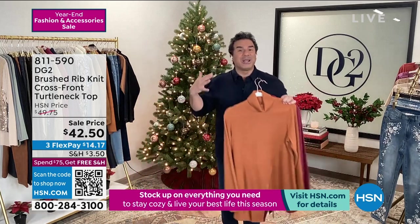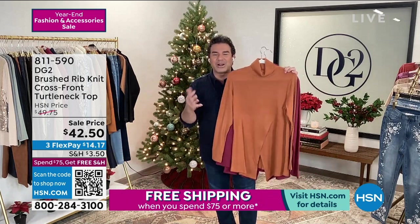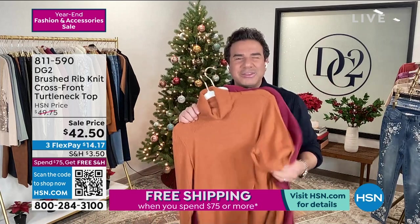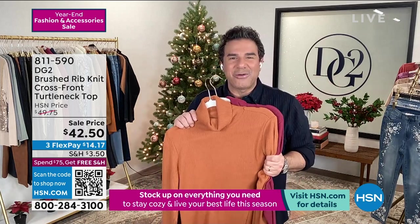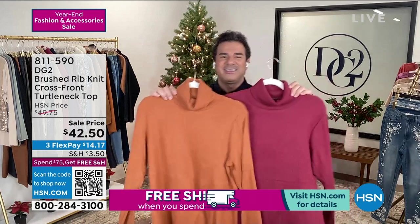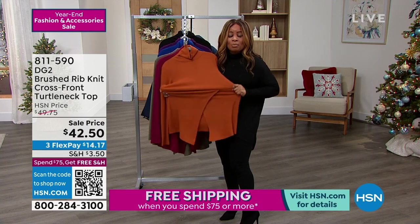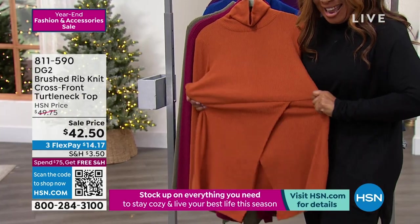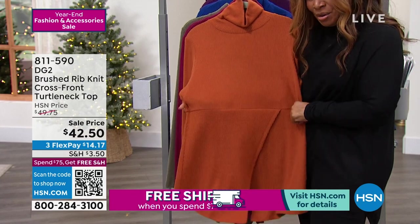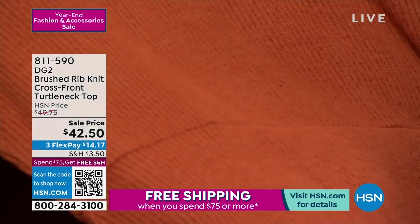You're getting length, coverage, and a really cute detail on the front that creates a lot of interest. The fabric is going to blow your mind when you get it home. It's lightweight, it's super soft. When you first look at it, it almost looks like a really fine corduroy because of those fine vertical lines. But it doesn't feel anything like that — it feels soft like a baby's blanket. And look at the stretch.